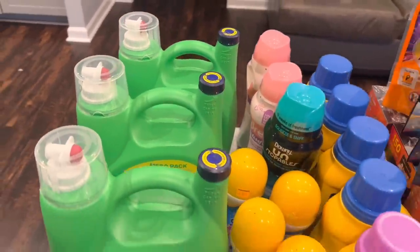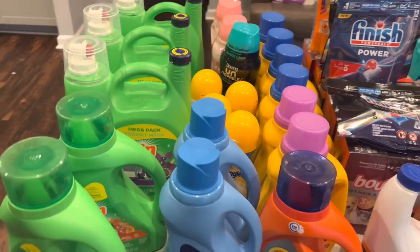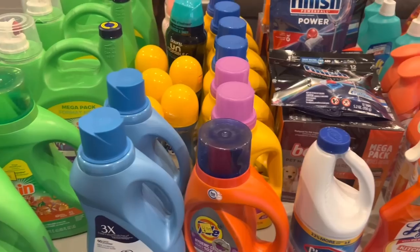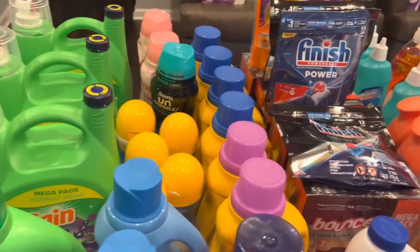Hello, you guys! Clearance event haul video. I'm going to try my hardest to remember the prices on everything and let you guys know how it all went.